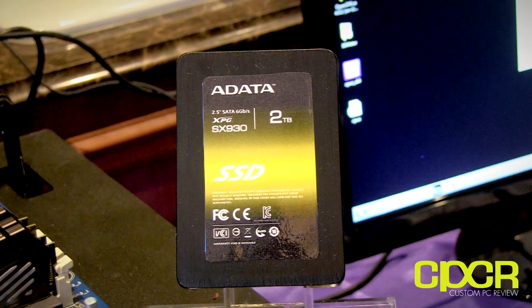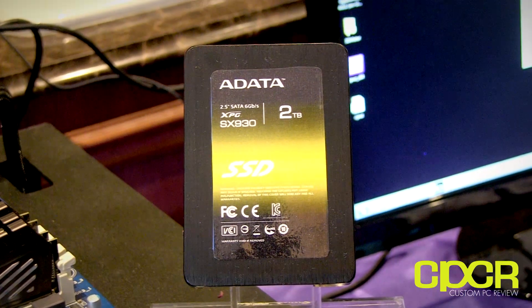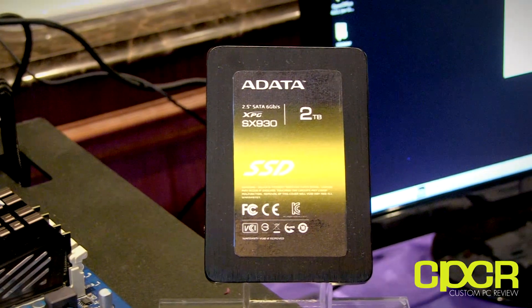As far as release dates, we're still not sure. They're saying sometime in the middle of this year. However, that's all dependent on when SanForce can get their firmware ready for launch.